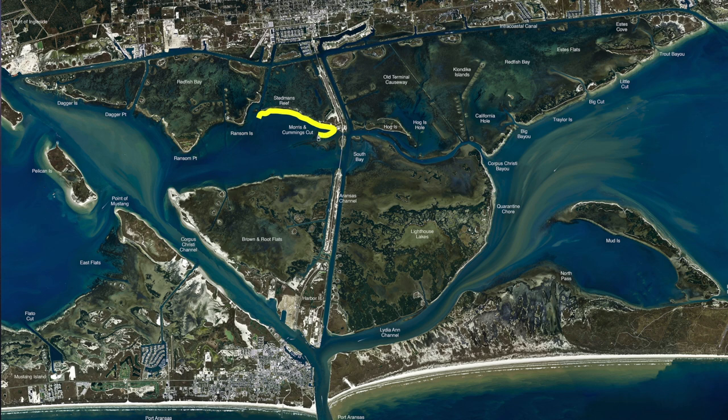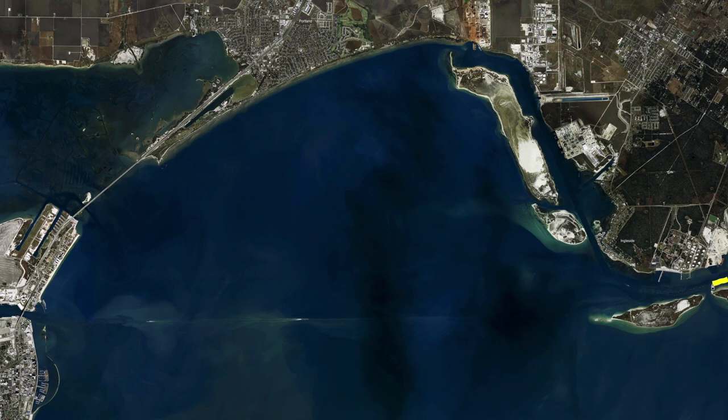Also, them big black drum between 30 and 50 pounds have been hanging out right here in front of Moda along these islands. Been working right on that edge with crab, sea lice, or even dead shrimp — peel the shrimp. If you find that drop and fish about 12 to 13 feet of water with just a Carolina rig, them big black drum have been all around here around this bend. Get in there, anchor up, and if you've got some kind of tide you're sure to find them.